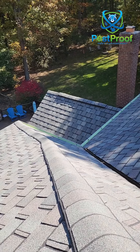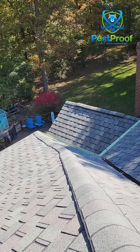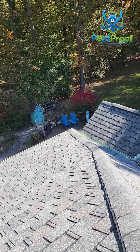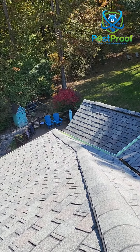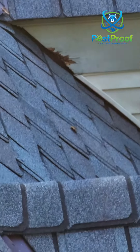We're going to put ridge guard up over the ridge vents. We also replaced the gutters, so we're going to put a quality gutter guard over there that keeps animals out — birds, woodpeckers, squirrels, mice — keeps them out of the gutters. It is a micro mesh gutter guard that also stops mosquitoes from reproducing in your gutters.